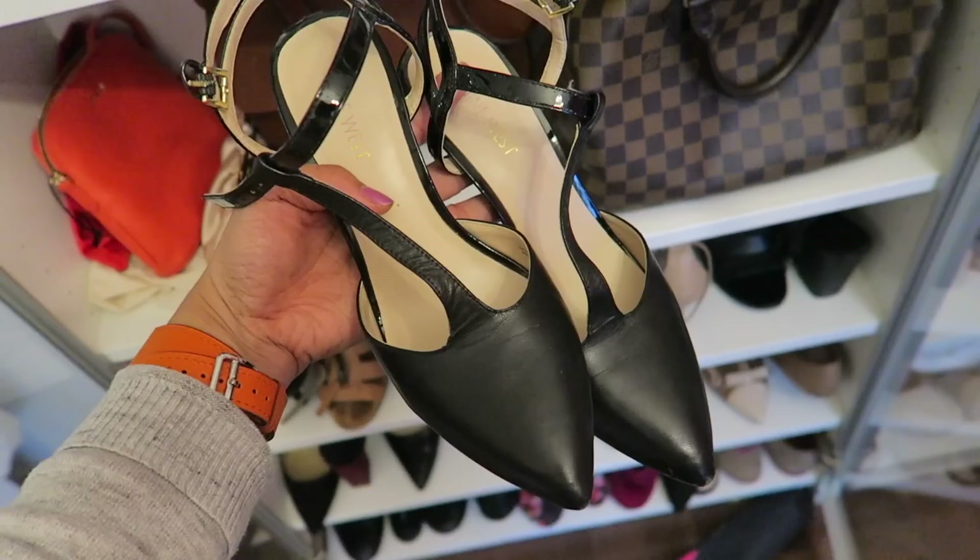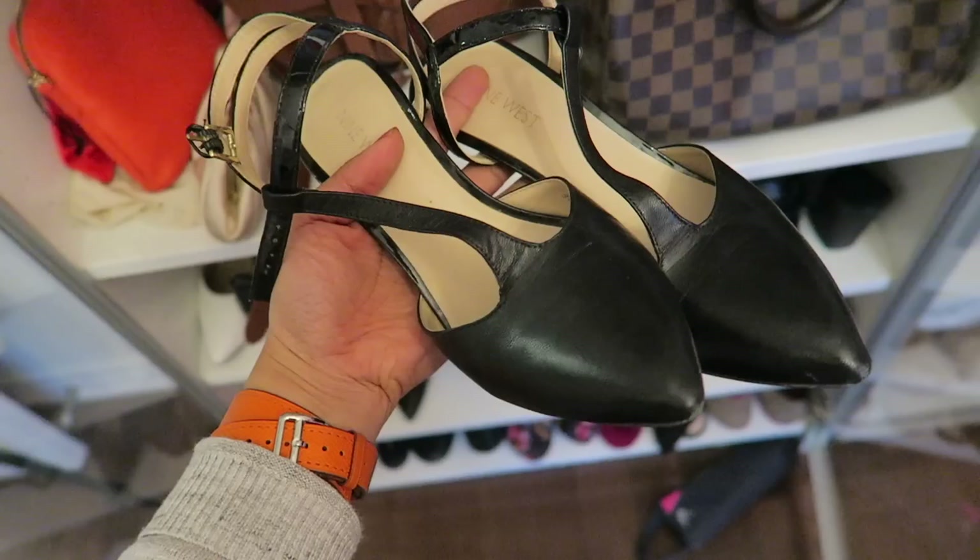So since I'm doing a one-in-one-out rule, I have decided on which pair of shoes I am going to be saying goodbye to in place of the new leopard print ones. I'm going to be saying goodbye to these, which are from Nine West. They have a really cute tee style strap to them. I used to really love these, but I haven't been wearing them a lot recently. So I'm going to say goodbye to these.